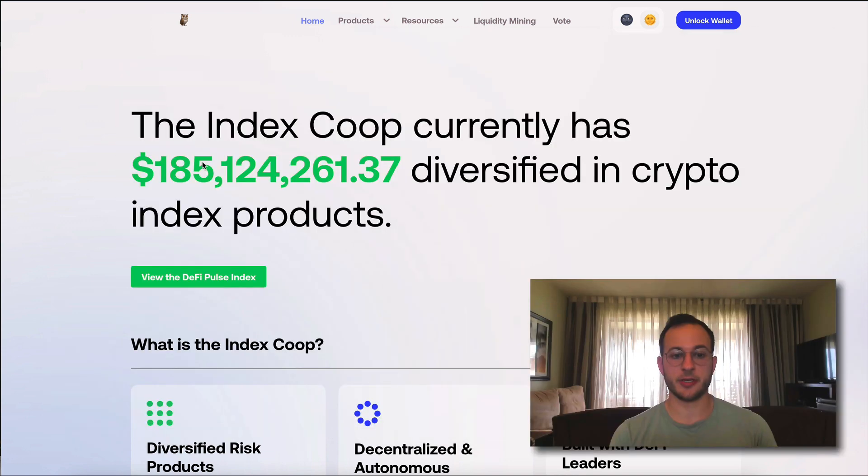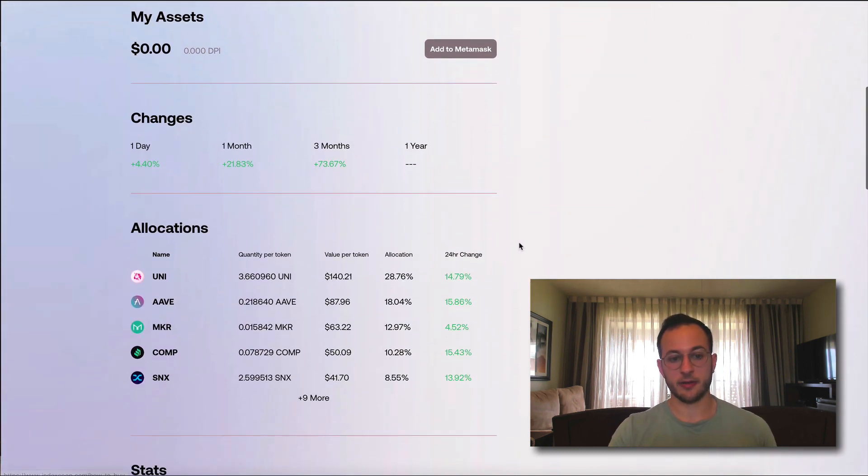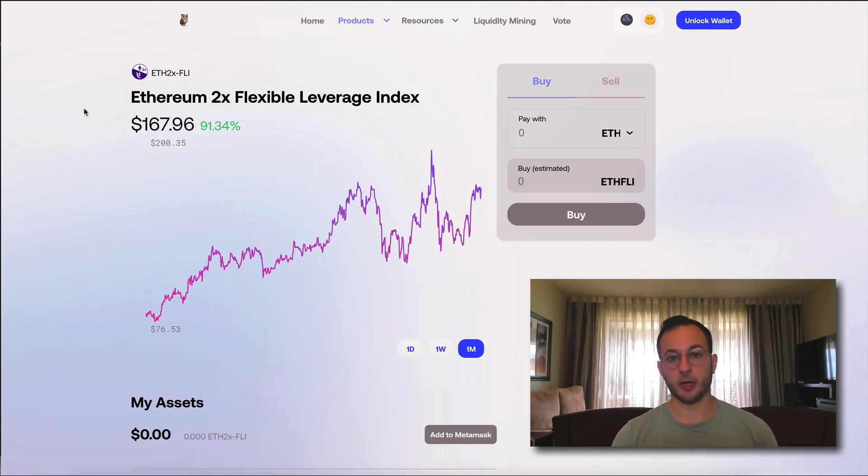Jumping right into this — the product we're going to be talking about today is on Index Coop. If you're not familiar with Index Coop, they're most famous for their product called the DeFi Pulse Index, or DPI. The DPI holds a basket of DeFi assets and is seen as the benchmark for how the DeFi industry is doing as a whole. It has a market cap of $142 million and $4.5 million worth of volume. The product we're going to cover today is called the FLY, or the ETH 2x Flexible Leverage Index.